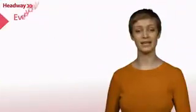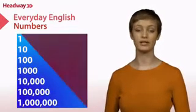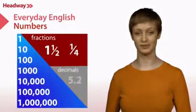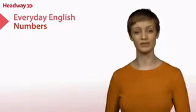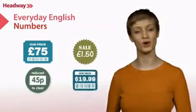Everyday English looks at numbers up to one million, including fractions and decimals. You'll also roleplay a conversation in a shop and talk about how much different items cost.